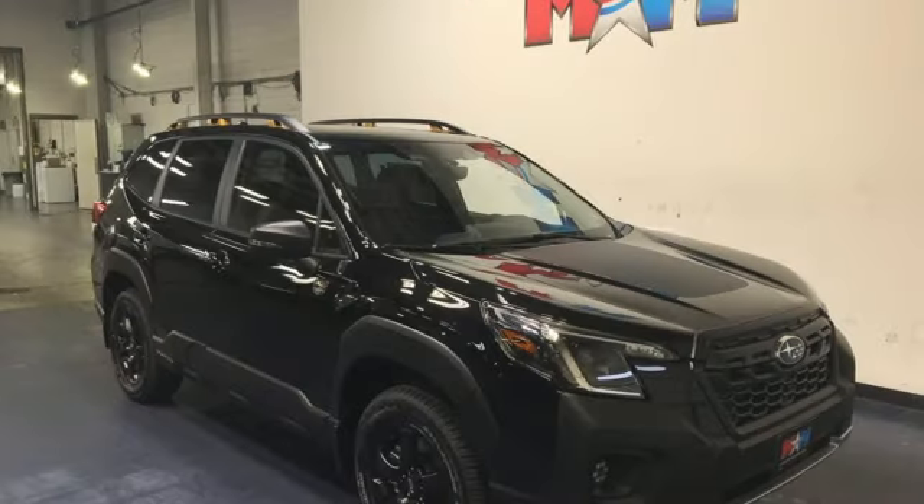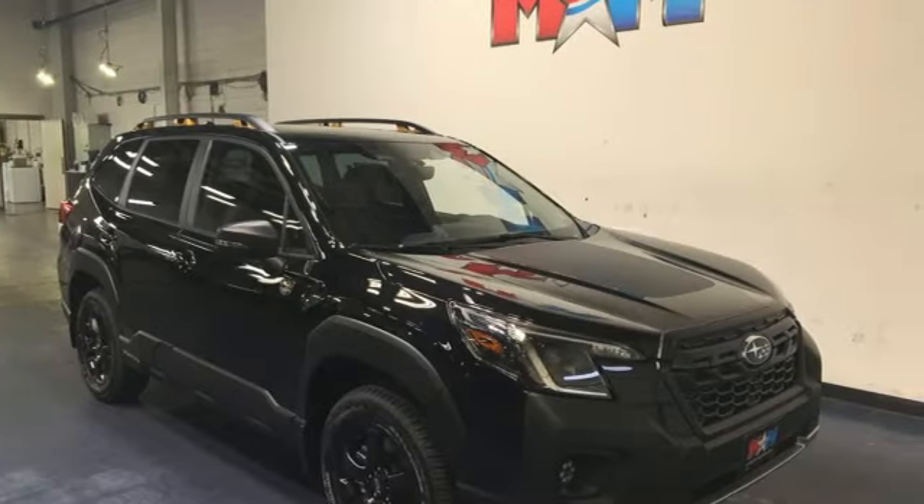Stay safe. Drive a Subaru. You need to drive it to believe it. See it for yourself today.